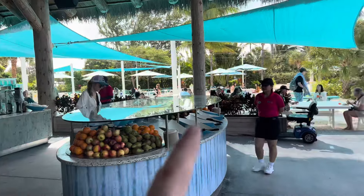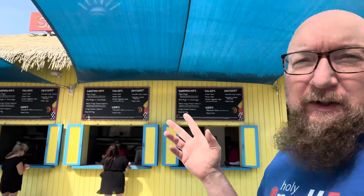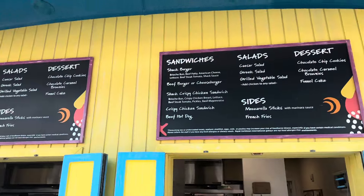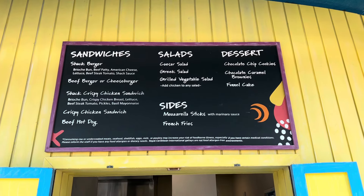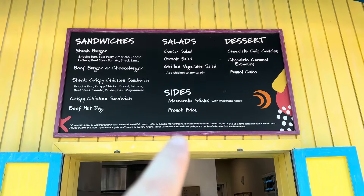There are some other places to eat — let me show you those. Throughout the island there are different buffet-style places, but they also have places called Snack Shack, which are also included. Instead of a walk-up buffet, you kind of just place an order. The burgers and fries will be similar to the buffet, but this is where you want to get the mozzarella sticks!